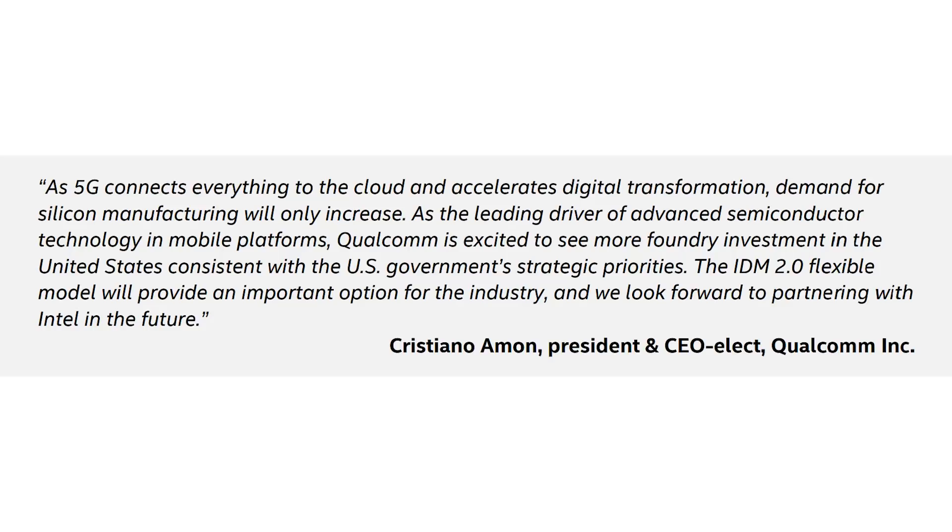There's a quote from the CEO of Qualcomm: 'The IDM 2.0 flexible model will provide an important option for the industry, and we look forward to partnering with Intel in the future.' Qualcomm is keeping their options open — they're not ruling Intel out, and if Intel is offering competitive pricing and technology, they can get their chips manufactured there. The key point is that Qualcomm makes ARM-based chips. In fact, Qualcomm just bought Nuvia so it can build its own custom ARM chips, which we'll see in laptops and smartphones over the next few years. We could see a day where you're using a laptop with a Qualcomm chip inside with ARM cores, actually manufactured by Intel.